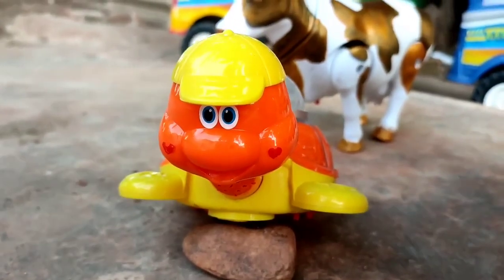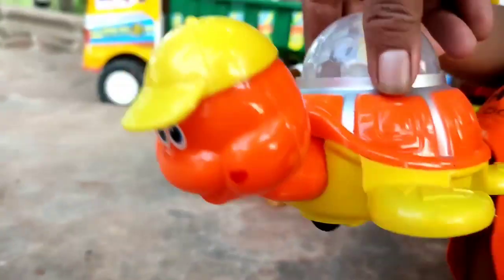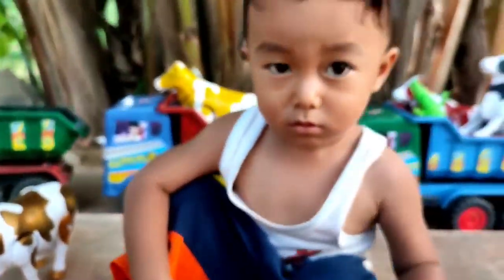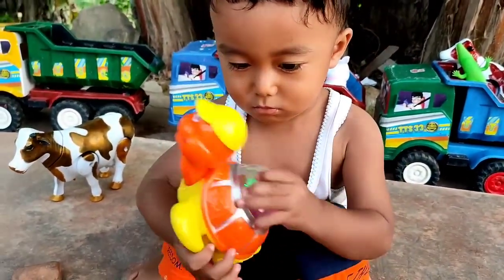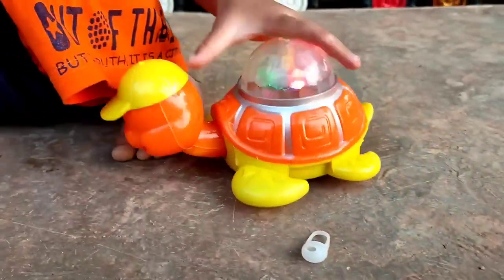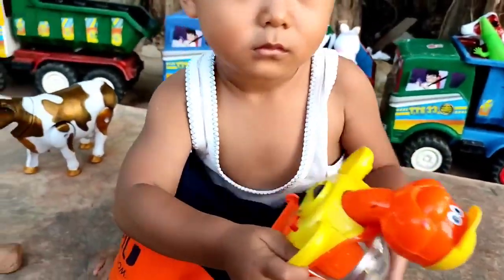Wih, ada kura-kura. Lucu sekali kura-kuranya. Hehehe. Ih, ada bocil. Ayo bocil, kura-kuranya dihidupkan. Tuh, lihat. Dia bisa hidup. Wih, lucu sekali. Coba kita angkut ke truk oleng.